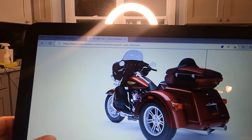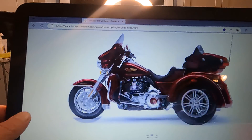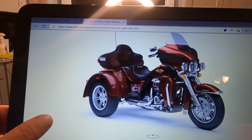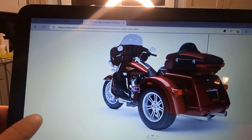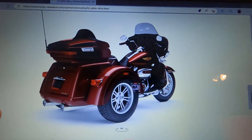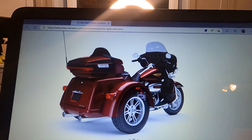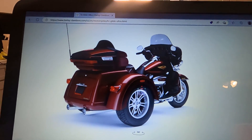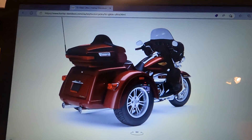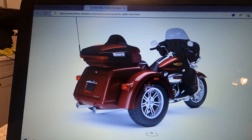They do have some nice colors this year. That yellow and black Street Glide is one of my favorites. You've got to be sitting on it to really appreciate it, I guess — but I thought it was a pretty nice bike.